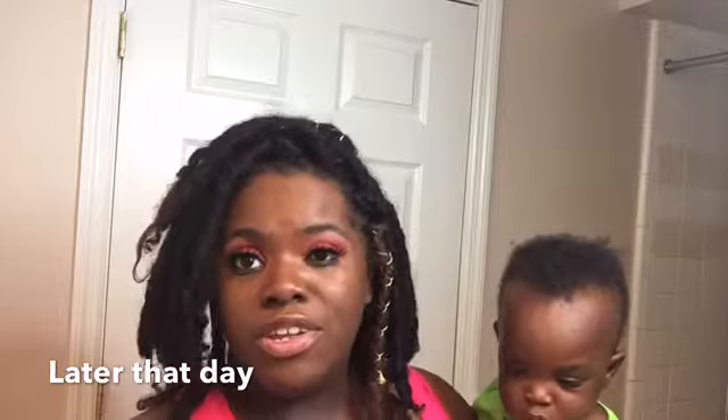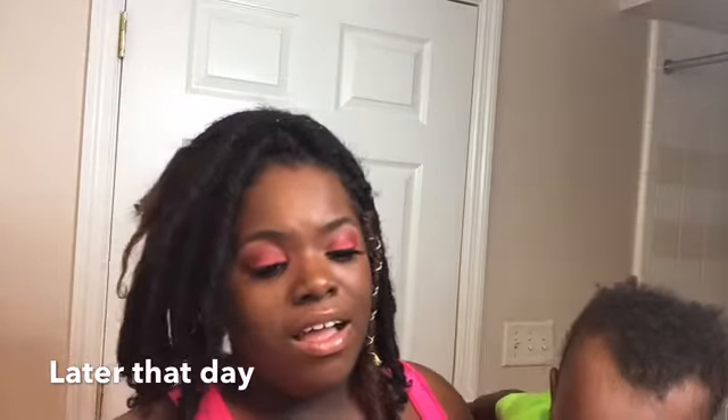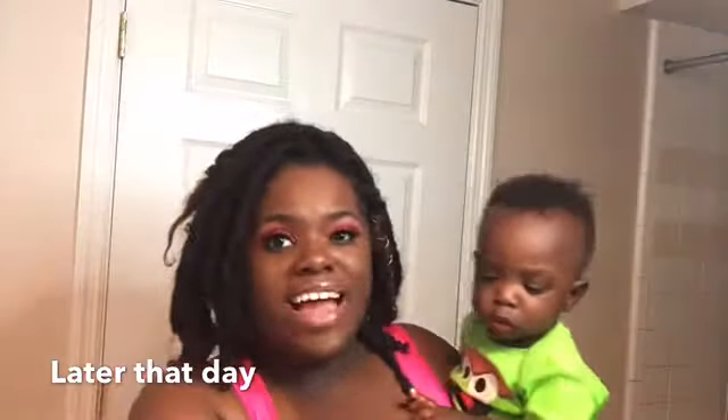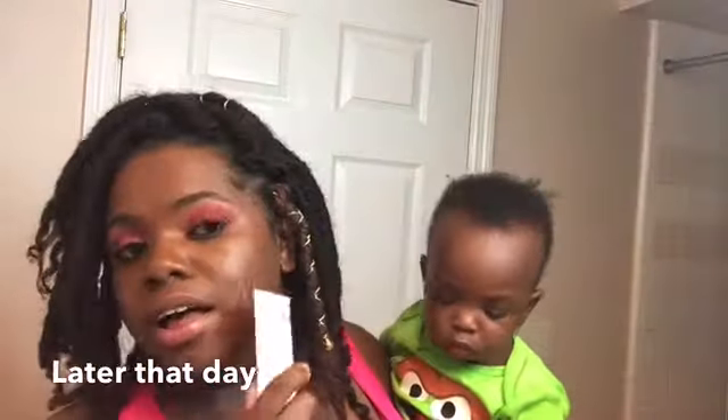I did the same thing I normally do — actually, today I did a little bit more. I went outside, I went shopping for Father's Day gifts. And it's still — my makeup still looks good. And I really like it. I honestly think it's good.